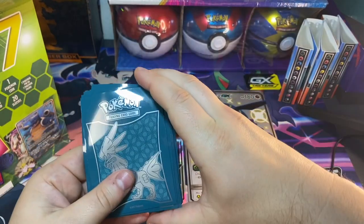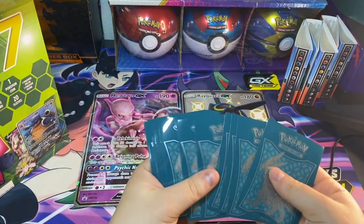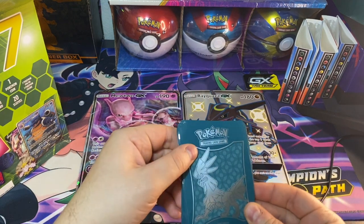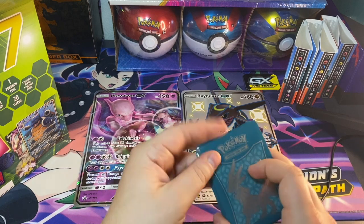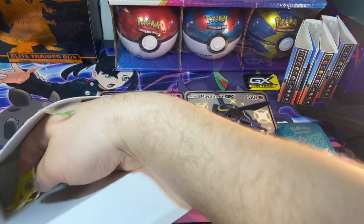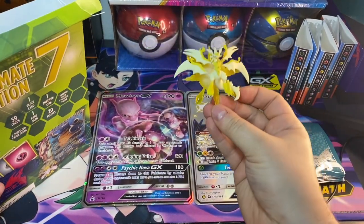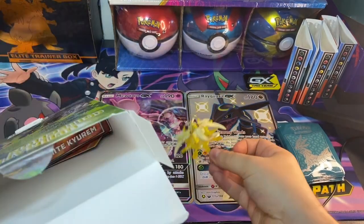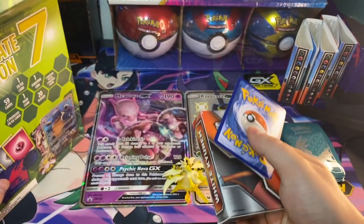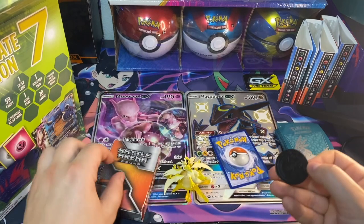We got some crazy sleeves here — I'm going to guess Crimson Invasion, so correct me on these. I haven't opened a Crimson Invasion ETB so I couldn't confirm that, but my guess would be Crimson Invasion on the sleeves as well. And we got that crazy little figure there — I hope it comes with a base, otherwise it's going to be really hard to stand up — and a token.